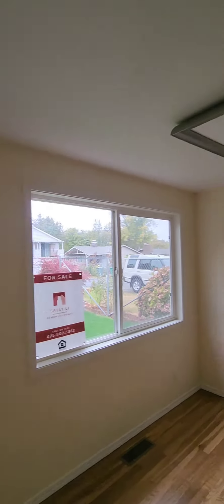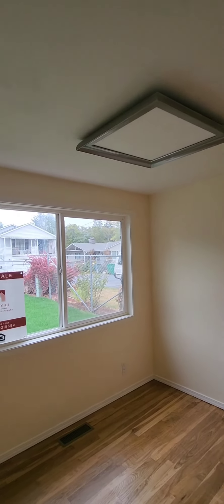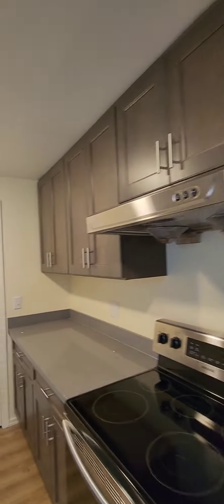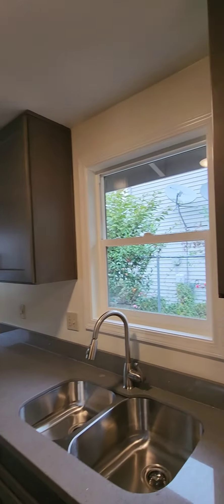Moving along into your living space — nice and bright even on this gloomy day. You've got a wood burning fireplace there. Here is your dining area, and then here is your kitchen. This is a galley style kitchen — you've got stainless steel appliances, quartz countertops, and more of a traditional style cabinet, not quite shaker. The washer and dryer are also in the kitchen area.